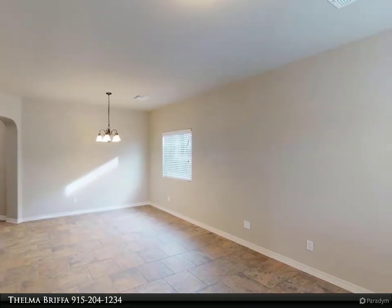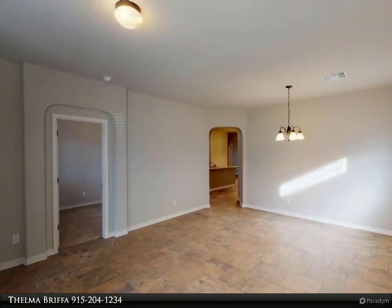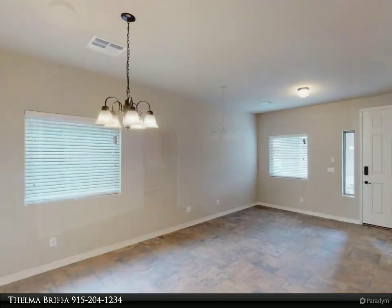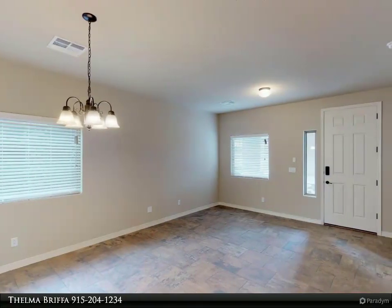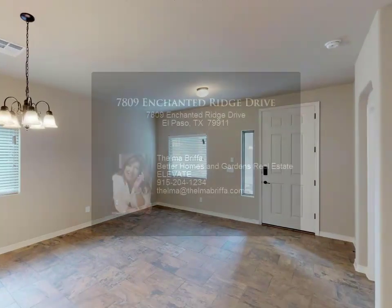A wonderful new plan with large open living areas, four bedrooms, and two and a half baths. Beautiful kitchen with granite countertops, pretty cabinets with crown molding, tile backsplash, and stainless steel appliances. Formal living and dining areas plus a study.